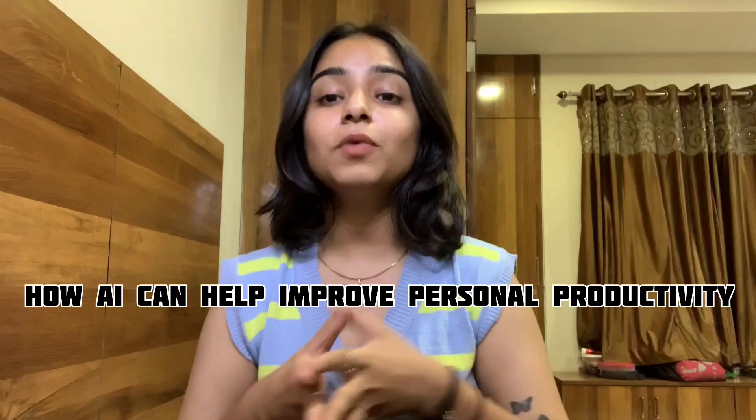How can AI help improve personal productivity? Automating tedious and repetitive tasks is one of AI's most important productivity-boosting advantages. You can concentrate on more important tasks by using tools like AI chatbots to handle customer queries. AI-driven personal assistants like Siri, Google Assistant, and Amazon Alexa can help you manage your schedule, set reminders, answer your questions, and make your daily life much more productive.